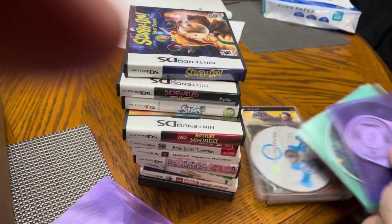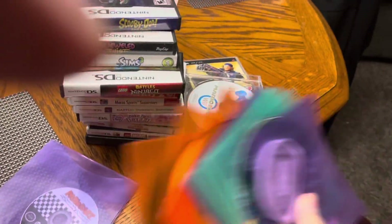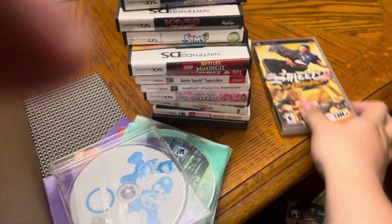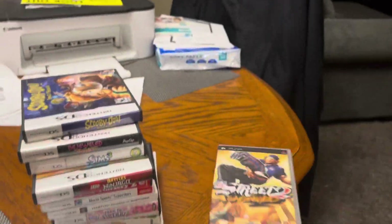Disc only of Mario Kart, there's also another Mario Kart Wii. Rayman is a decent disc only, and then we have Street 2 Unleashed, which is pretty solid.